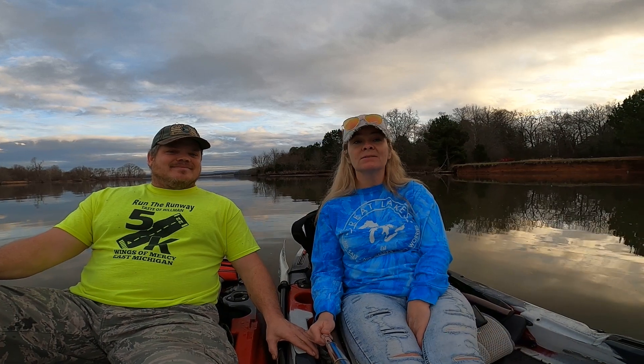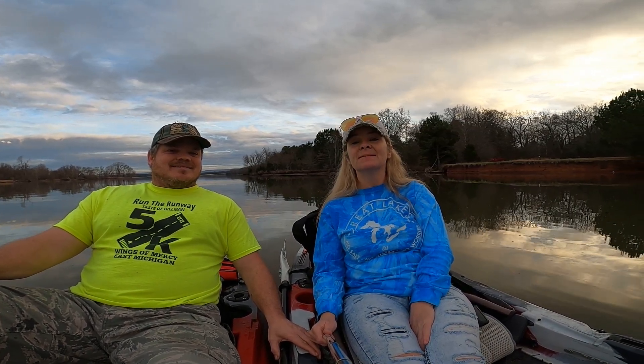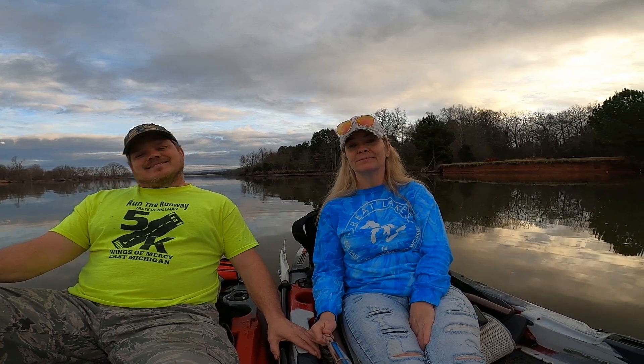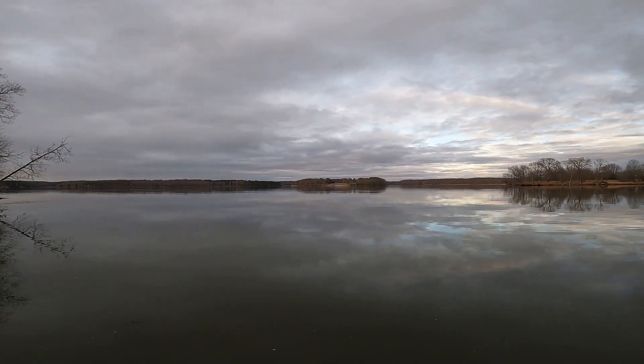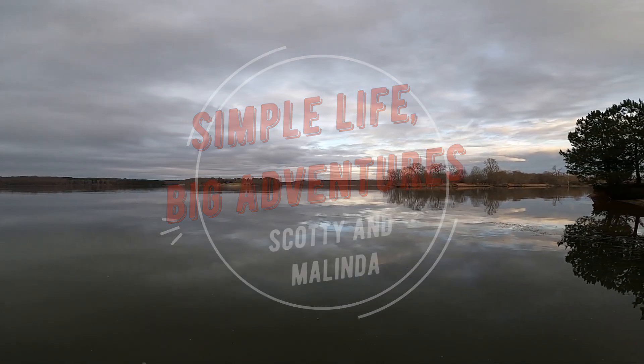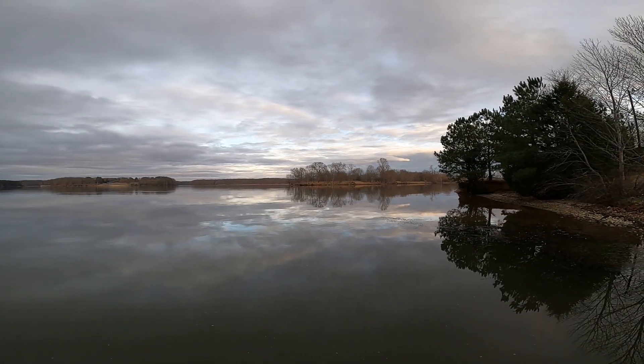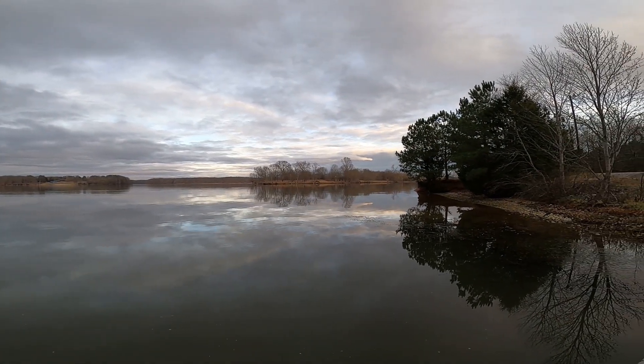Whether we're coming to you from the water, or from the trails, or from the RV, we're gonna keep bringing you our adventures. Hit that subscribe button below. We'll see you next time.